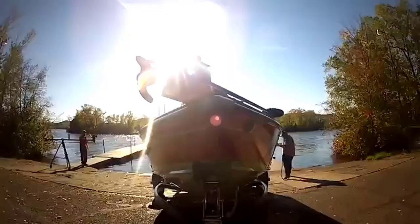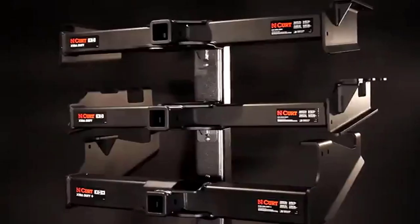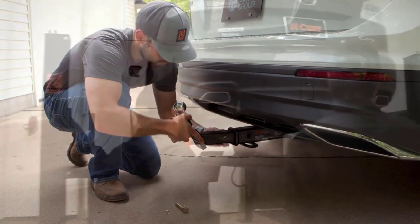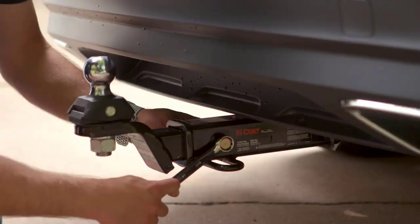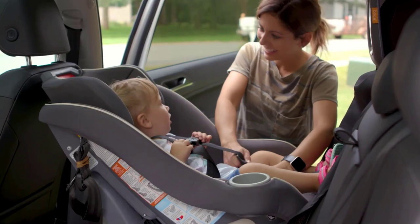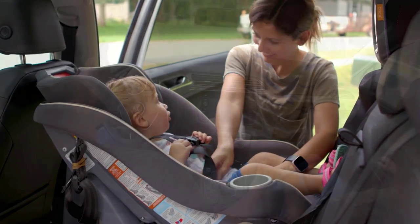With more and more drivers choosing to buy SUVs and pickup trucks for family duty, trailers of all types are becoming a more common sight on our roads. Deploying this newfound hauling prowess is one thing, but deploying it safely — that's quite another. We've rounded up some of the best trailer hitches you can buy to help you pick the right one for your towing needs.